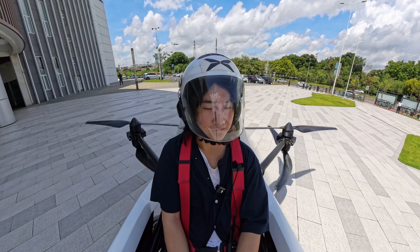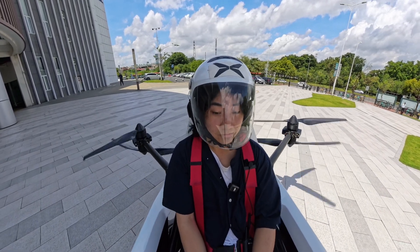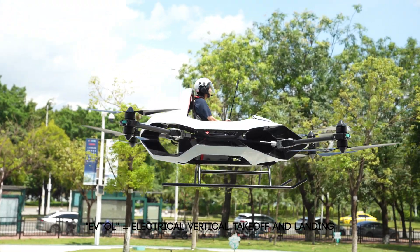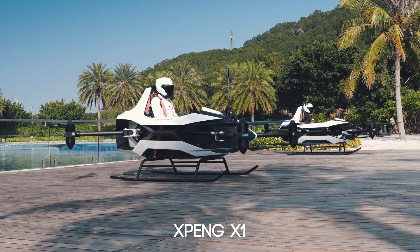In a moment, I will become maybe one of the first 100 humans to ever ride on a giant drone. Now since a drone implies an unmanned vehicle, this aircraft is specifically called an eVTOL. This is the Xpeng X1 developed by Xpeng AeroHT.